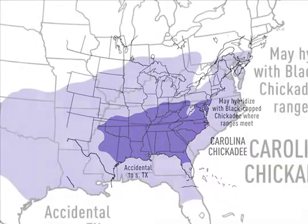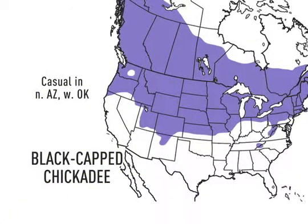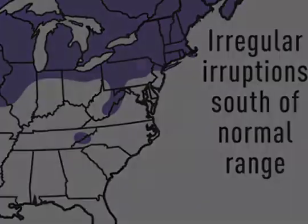Looking at the large maps gives us a lot more information about our chickadees. If you're in Tennessee, you've probably got Carolinas, unless you're in the Smokies or neighboring mountains, where they have Black-caps. And as the map notes, Black-caps do move south a bit some winters.